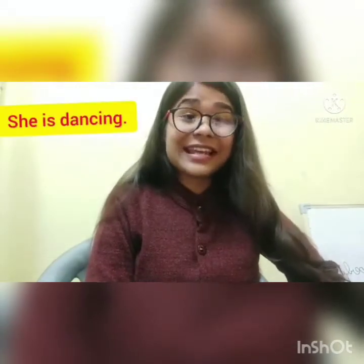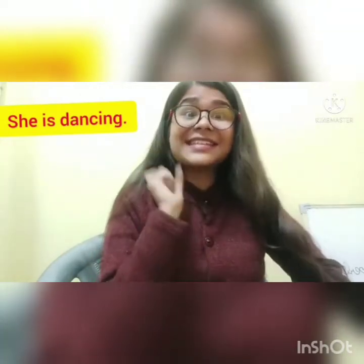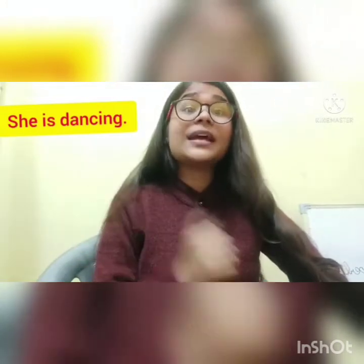Let's say 'She is dancing.' Now 'dancing' is the main verb here — it tells us about the action done. But what is coming before 'dancing'? 'Is.' And what is 'is' here? It's a helping verb telling us about the main verb.